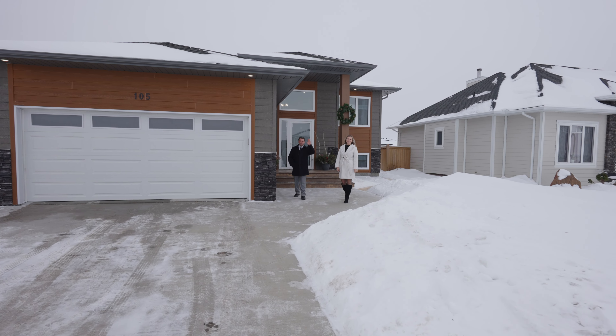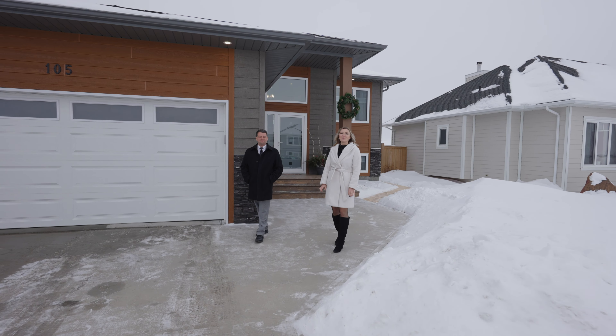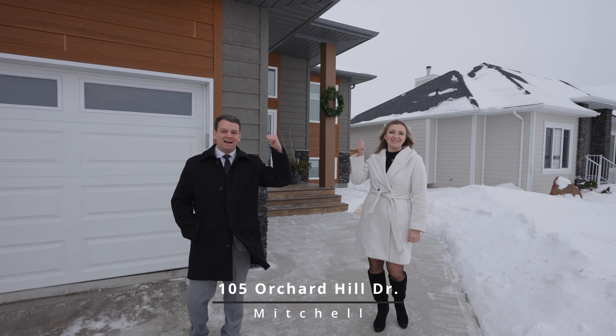Hi everyone! This is Tanya Zuiv and Boris Mednikov with Vanguard Real Estate. Today we would like to show you this exceptionally pristine home located at 105 Orchard Hill Drive in Mitchell. Let's step inside and take a look.